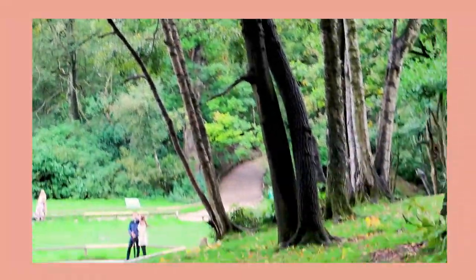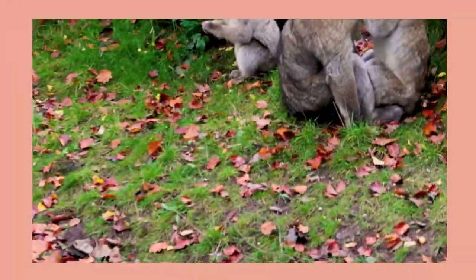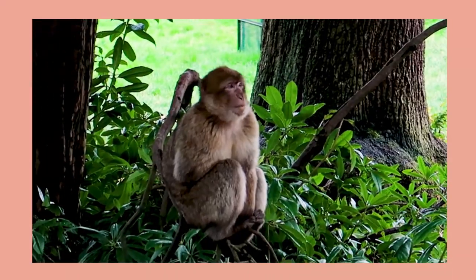There's so much going on all at once — it's like nature drama. Freaking adorable.